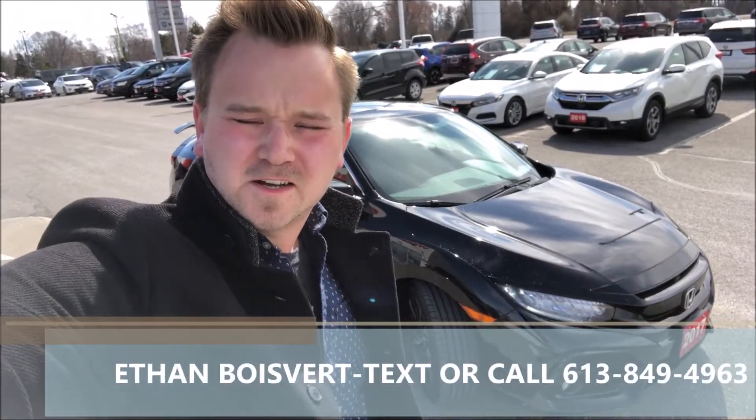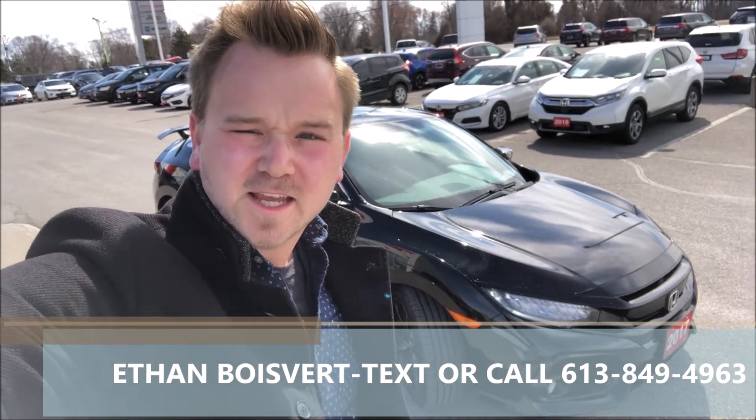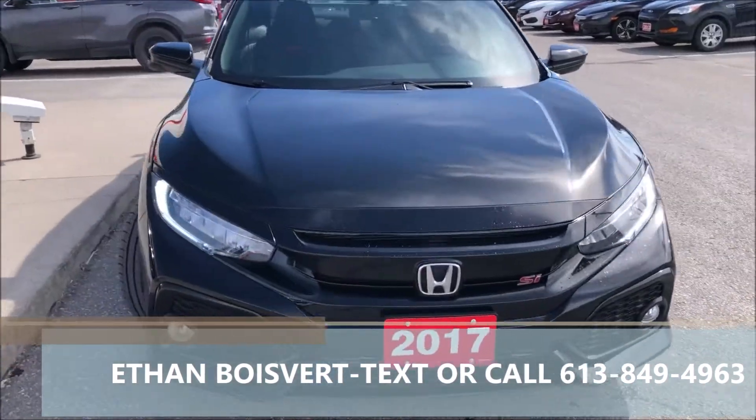Hi there folks, Heath of Boulevard coming to you from West City Honda in Belleville, Ontario. Today I'm giving you a walkthrough on this 2017 Honda Civic Si Coupe that we just took on trade here at West City Honda.